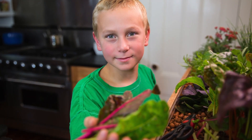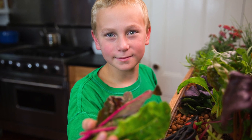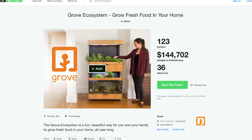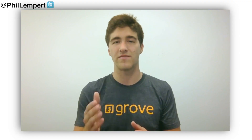Food waste is a tremendous issue in the food system today, and I hope the Grove ecosystem can inspire and educate people to think differently about how we source our food and how much of it gets into our stomachs. We recently launched the Kickstarter, which runs until December 10th, and we'll begin delivering these Kickstarter units starting in March of next year.